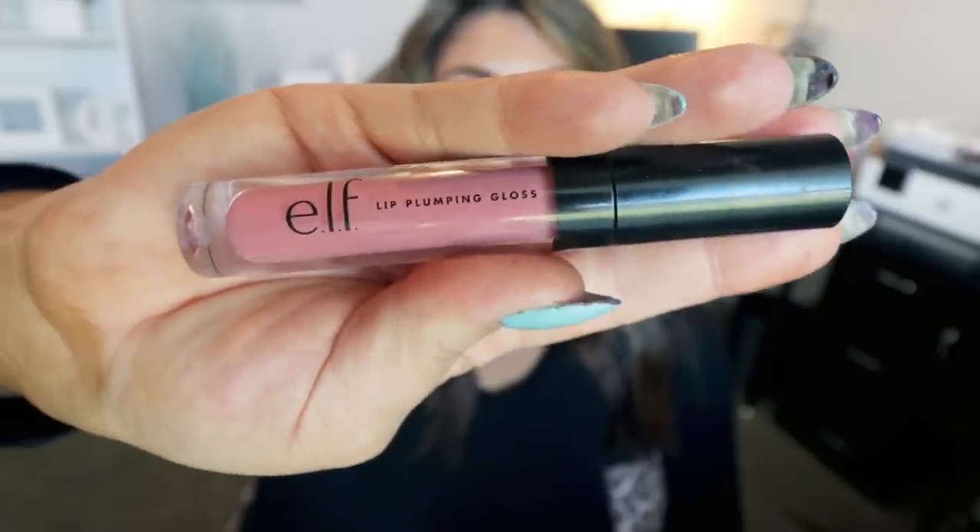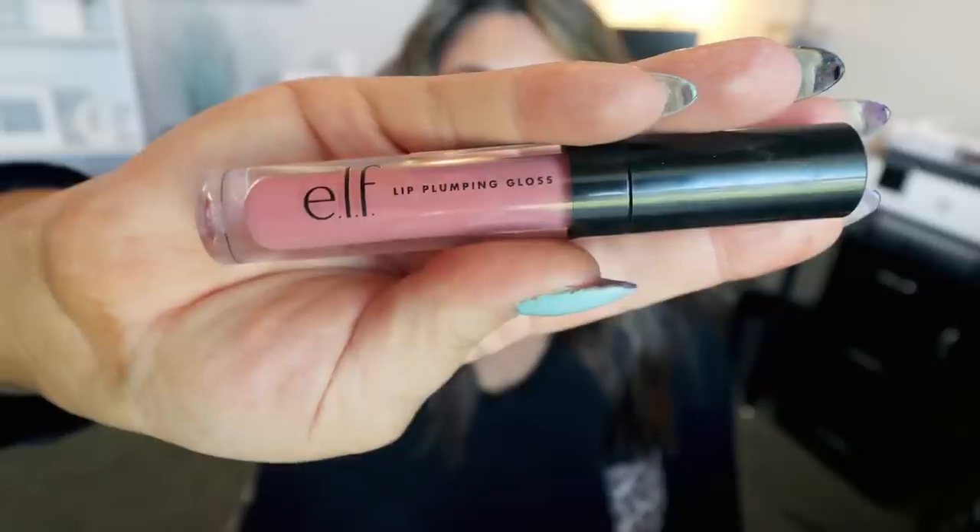I've also been obsessed with this e.l.f. lip plumping gloss. This is the gloss I'm wearing today and it's in the color Sparkling Rose — I also did a full face of e.l.f. on my beauty channel. I really like this gloss. It is a plumping gloss, but it has zero tingle — I hate that tingle that comes with a plumping gloss. This doesn't have that, but it still plumps your lips. I love the color and the sheen and shine. It doesn't feel sticky or heavy on the lips. It's affordable. I will be picking up several more shades.